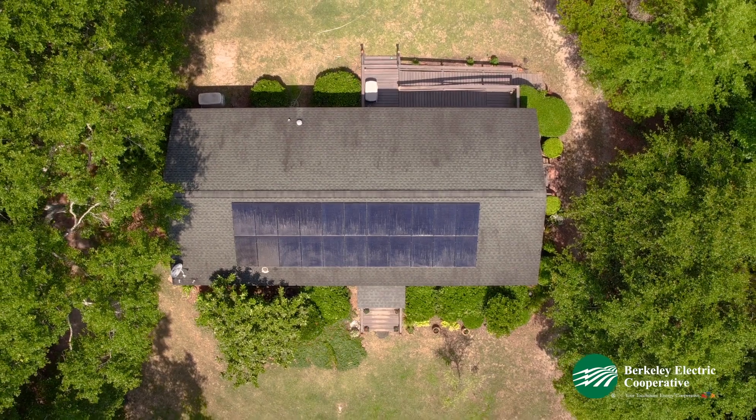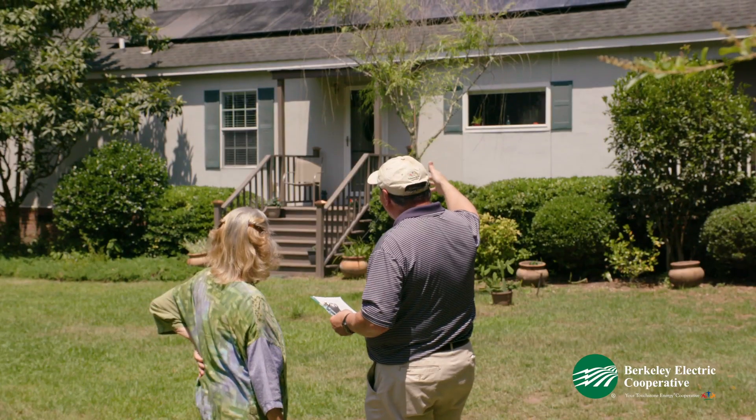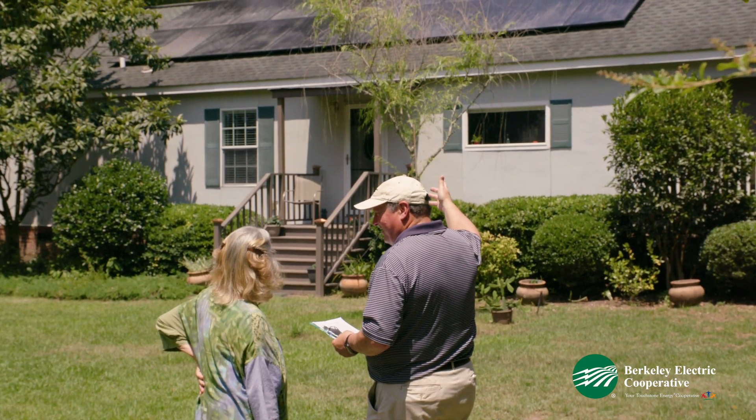Thinking about going solar? Berkeley Electric Cooperative is here to help. We offer members a free evaluation of their solar system to make sure it's the best fit for their budget and lifestyle.